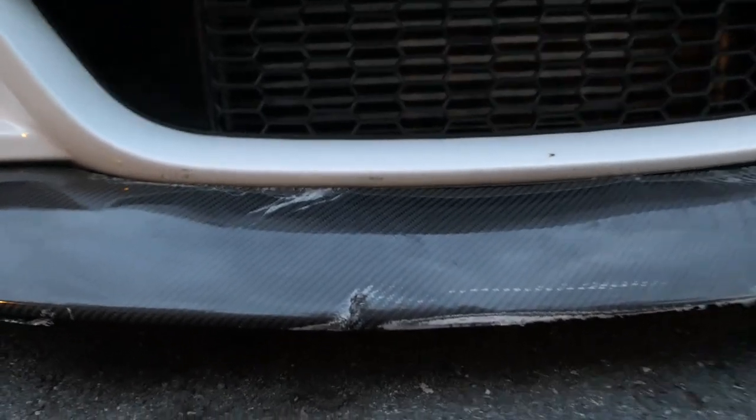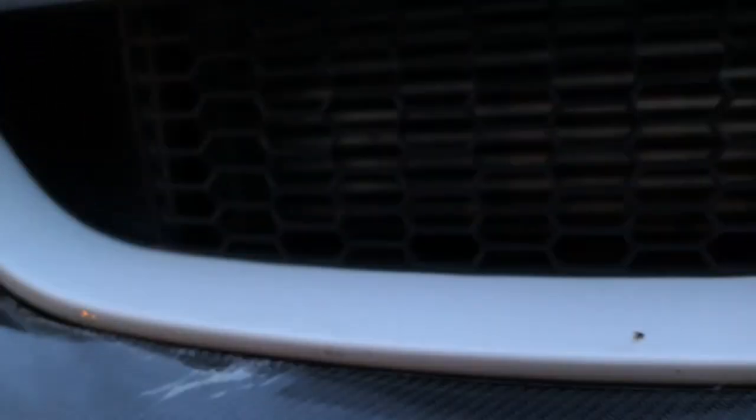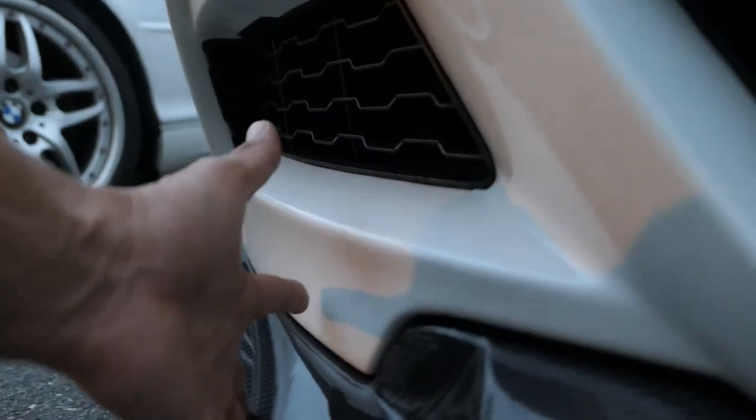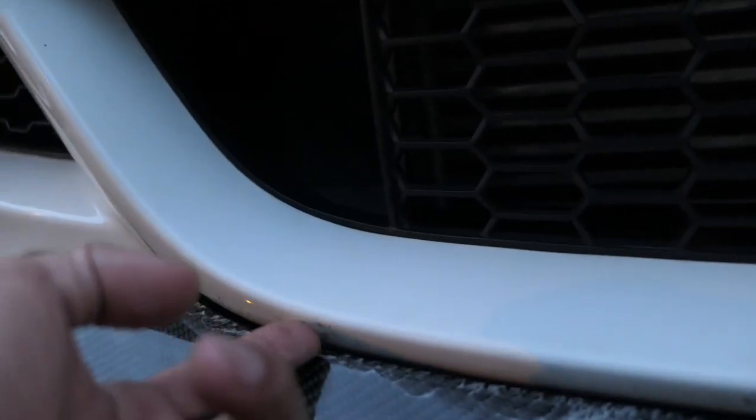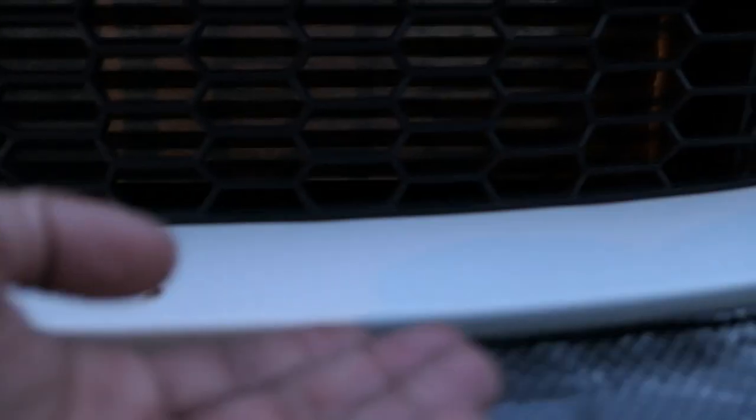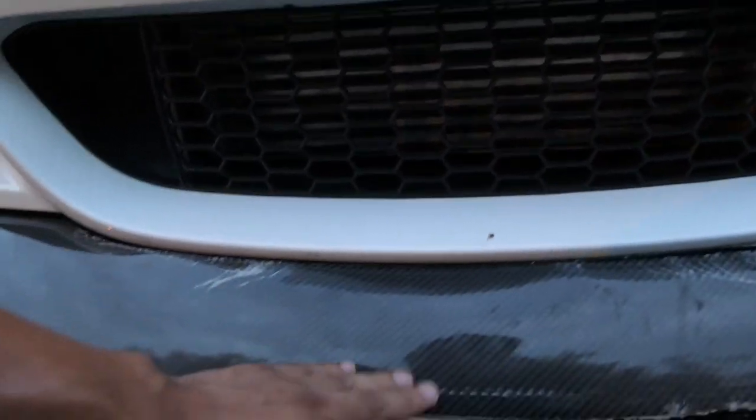I'm going to show you guys the actual damage to the lip, and also talk about the giveaway I have planned. So here we have the lip — as you can see, it's pretty messed up. Whatever hit it, hit directly in the middle. Good thing it hit right there, because if I'd tried to avoid it I probably would have hit right here and damaged my bumper. It actually hit the bottom piece and scuffed it up, with scuff marks all along this side.